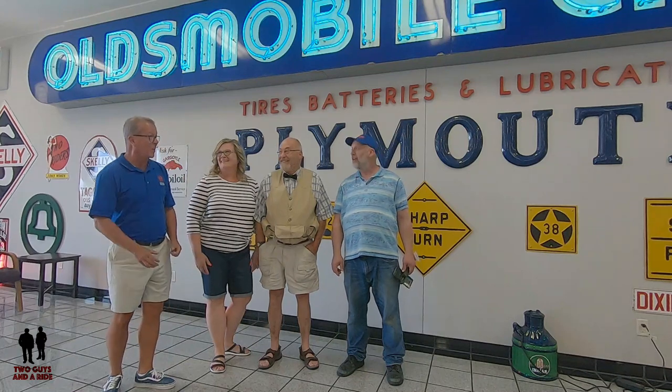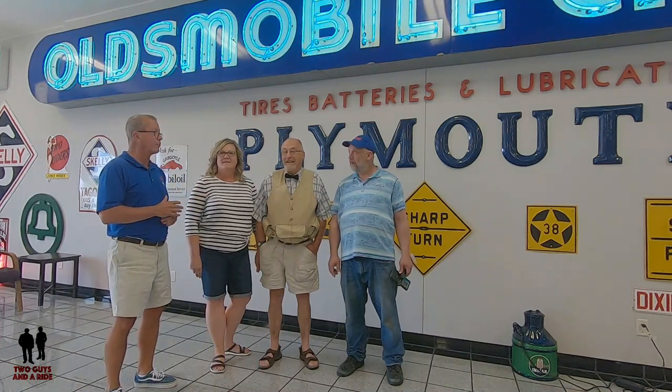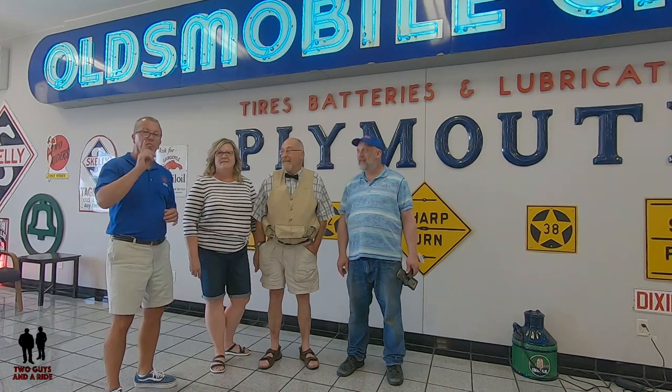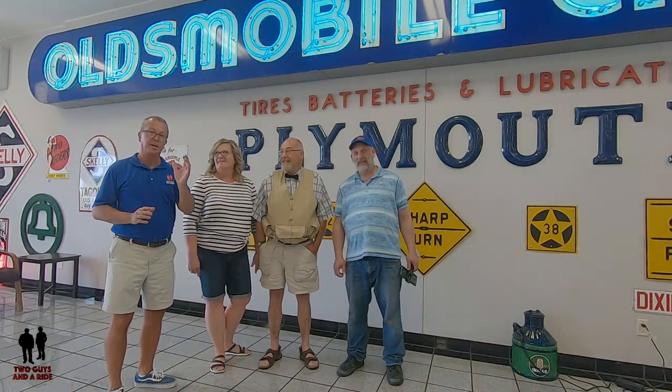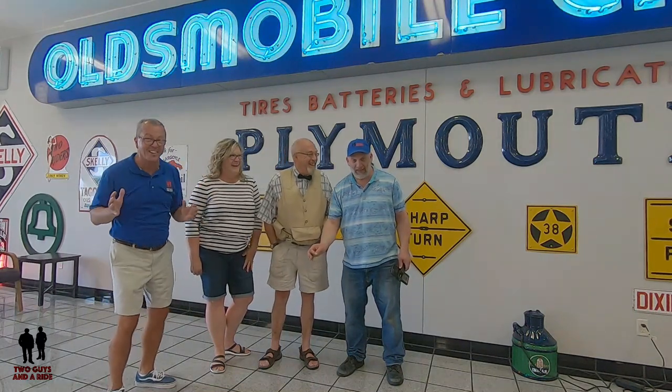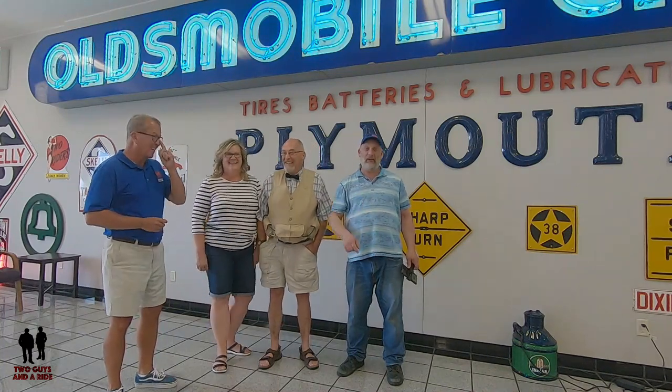Hey folks, this is Rob and I'm Nathan, and we are Two Guys on a Ride. We are with some fantastic folks today at Idle Ridge, right outside of St. Cloud, Minnesota. We are with Jim and Brenda and they're going to share with us their fantastic collection of memorabilia — gas pumps, a cool boat, a Terraplane, a Dodge Coronet, a Corvette. It's fantastic, you're gonna love it.